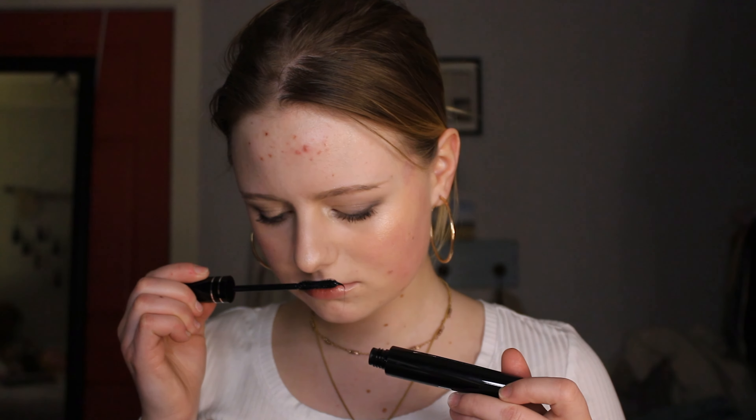I got a mascara and the brand is Billion Dollar Beauty — and this was not a billion dollars. It's called Forever Lash, Black. It smells good. We'll see — once I take off my makeup, I will actually test this out because I don't know about this one.